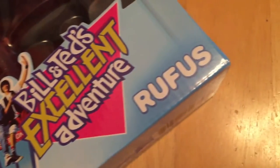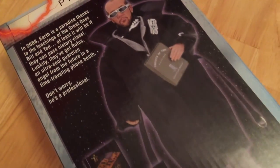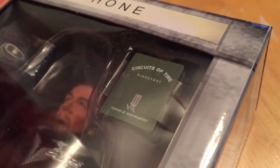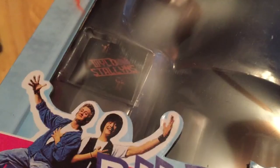Okay, now that we got that out of the way, let's pop this Rufus action figure open. So how adorable is this? The Rufus action figure comes with a Circuits of Time directory — that's very, very important if you're going to be time traveling, putting history at their fingertips. Also, you can't be Rufus without his custom sunglasses. It even comes with a miniature Wild Stallions album. How adorable. Don't you just love opening boxes? So soothing.